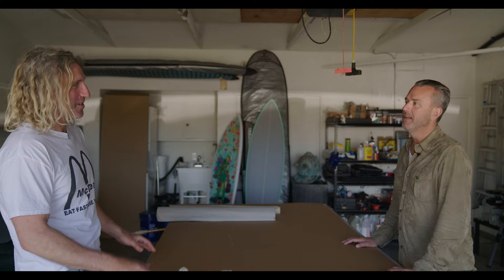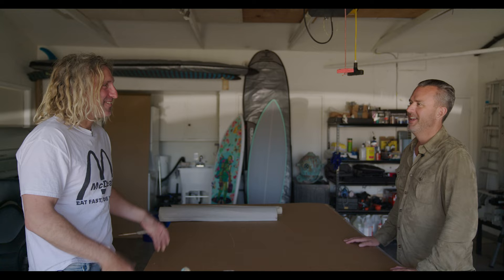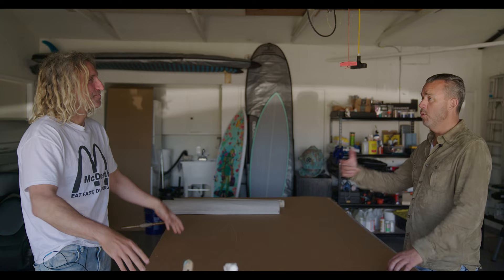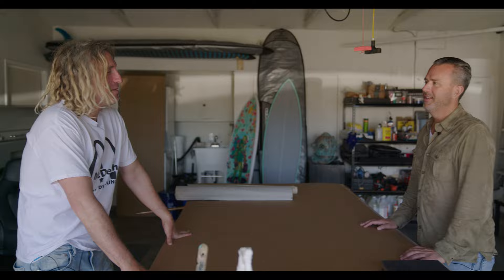I moved here from Canada three years ago. When I got here, people asked me if I was in the military because my hair was so short. I kept it short for the first while and then I started surfing and that was it. I got the bug so bad. I just can't start the day unless I surf. It's changed my life. I love it as much as I love making art.